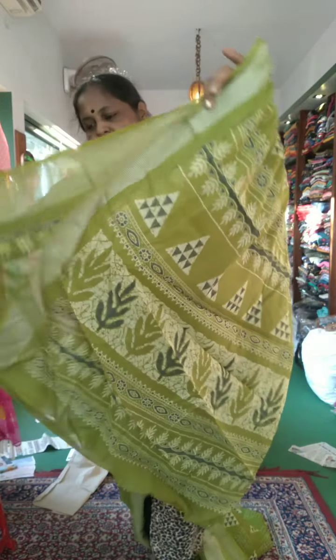The side borders are also the same. The colors are different. You can wear the blouse. This is the texture of the cloth.